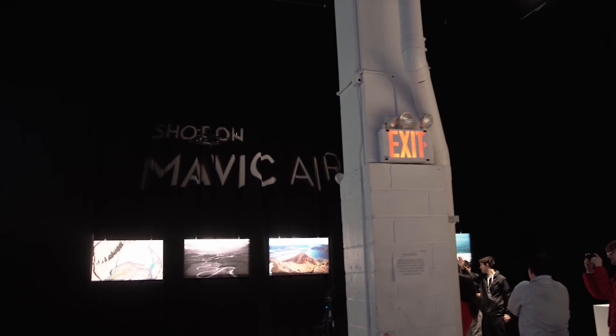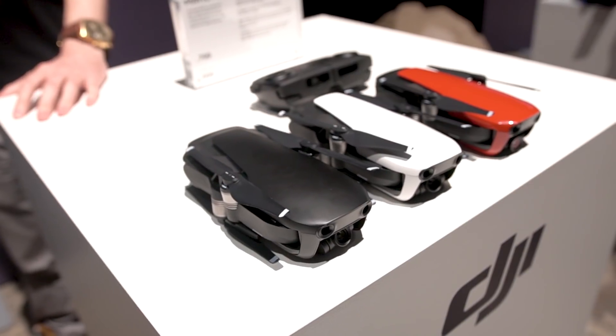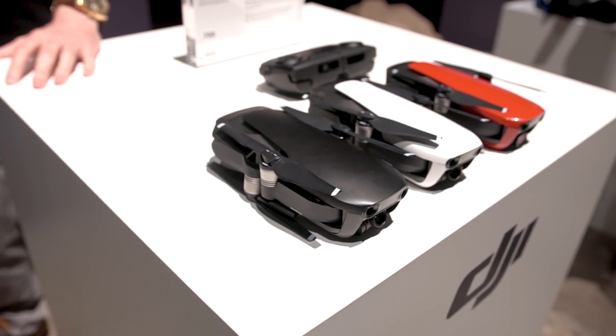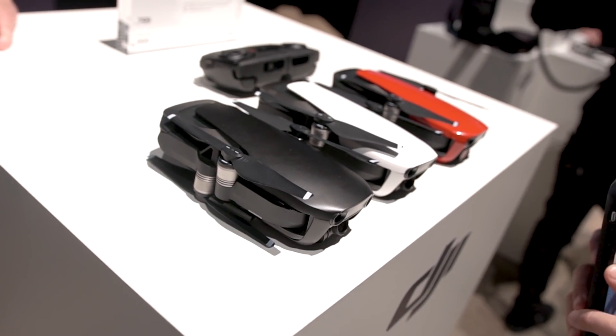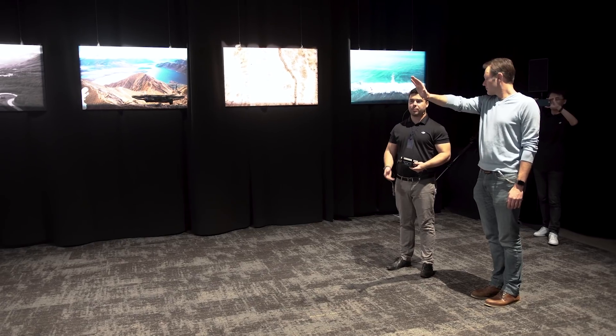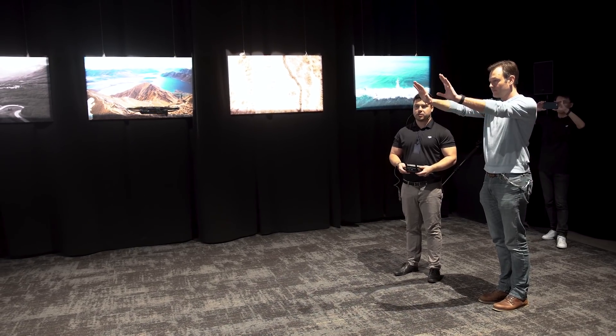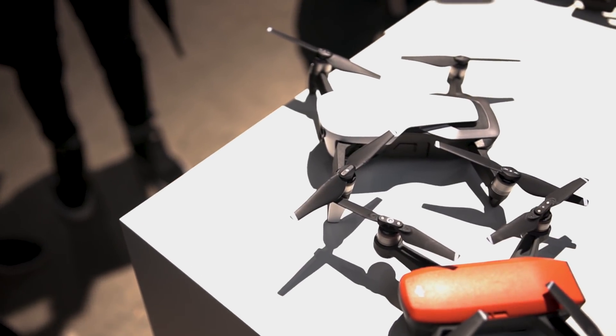So DJI announced another drone — shocker. The company refuses to let up with the onslaught of unique drones at every possible price point, the newest of which is the Mavic Air. Now if you couldn't decide whether you wanted to spend your money on the Spark or on the Mavic, the Air might be right up your alley. It's the warm porridge right in the middle, with some features borrowed from the Spark, some others borrowed from the Mavic, and some uniquely its own.